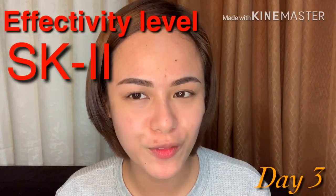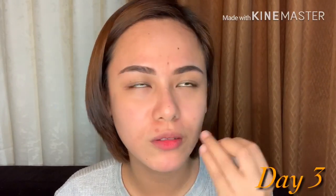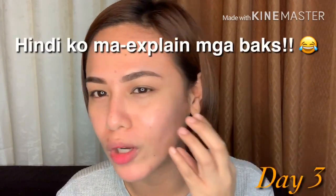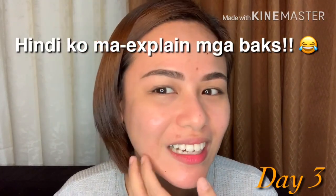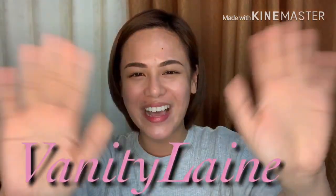I will be doing my review on this again maybe after a week or so, para mas makita natin yung effect sa skin — kung meron talaga bang pinagbago. Right now it's not yet very visible, but na-feel ko yung kinaanan nya sa skin. Na-feel ko naman na may effect siya, pero syempre short time ko pa lang siya ginagamit so hindi mo pa makikita yung mismong effect nya talaga. Anyway, thank you so much for watching, please subscribe — bye, ni Chelaine!